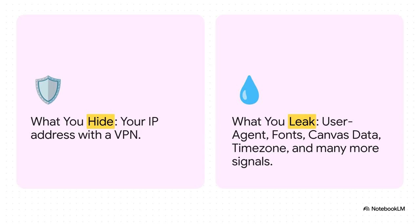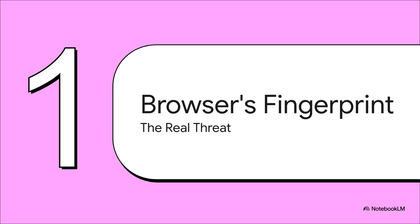Websites are collecting so many other signals — things like your user agent, which tells them exactly what browser and operating system you're on, and then there's this wild thing called canvas data, which can pinpoint your specific graphics card. All these tiny details get bundled together to create a digital signature that is uniquely 100% you. And that leads us to the real villain of this story: the biggest threat to your anonymity online — your browser's fingerprint.